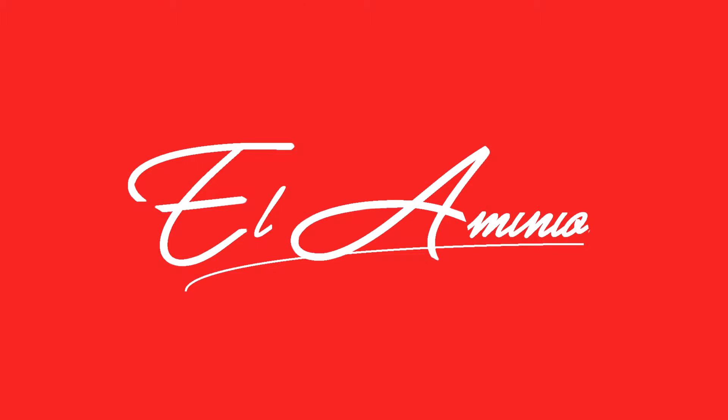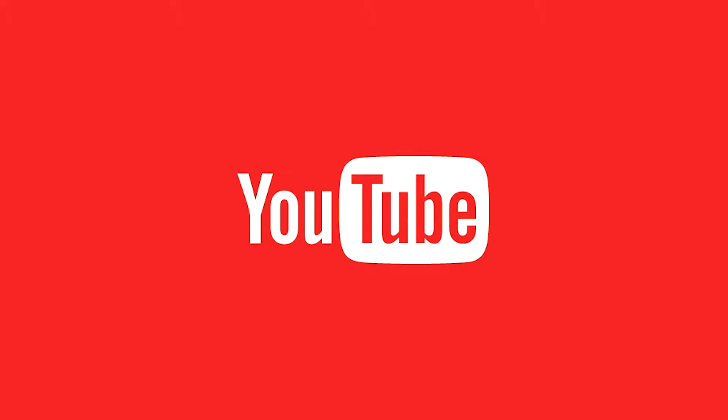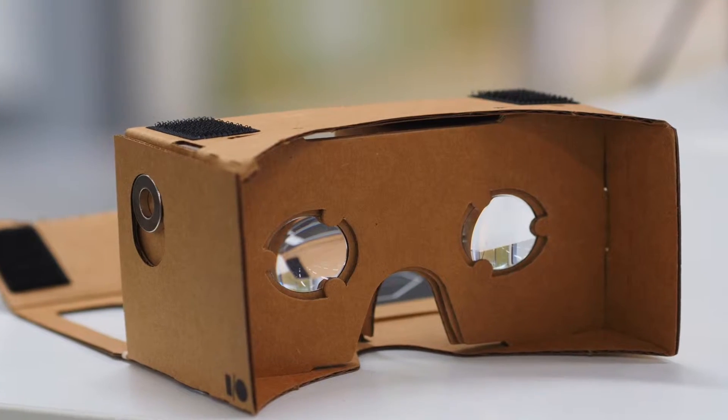Hey guys, I'm Emilio here again for another video about tech. These days, technology keeps moving forward at a very fast pace. We are slowly getting the whole amount of this VR, virtual reality thing. It started off, I believe, with Google Cardboard, which is supposed to be this whole new virtual reality thing.